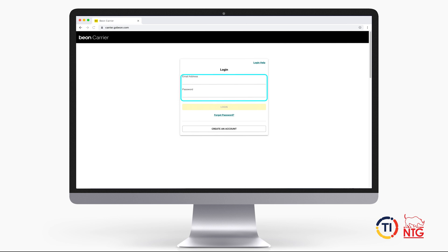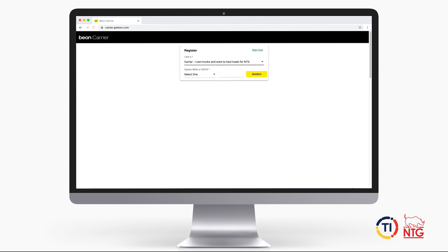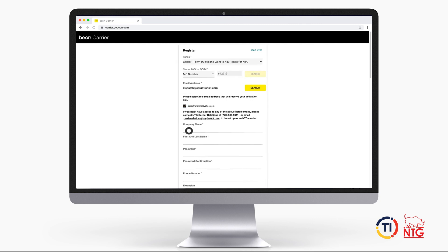Existing carriers can log in using their username and password. New carriers will need to create an account by inputting a few key pieces of information, like your MC number and DOT information. In this video, we will be navigating you through how to create a new account.